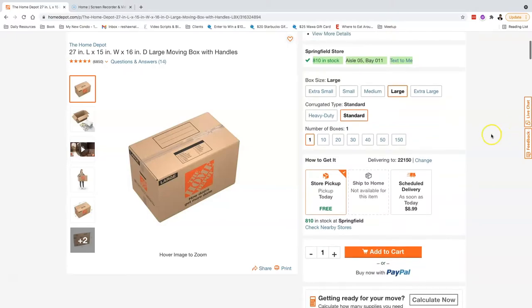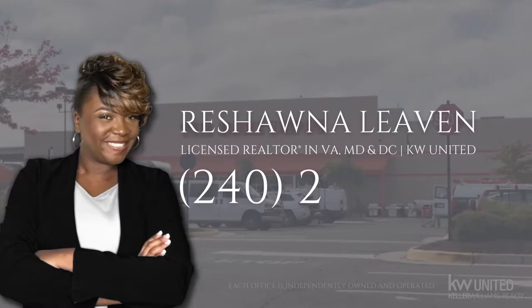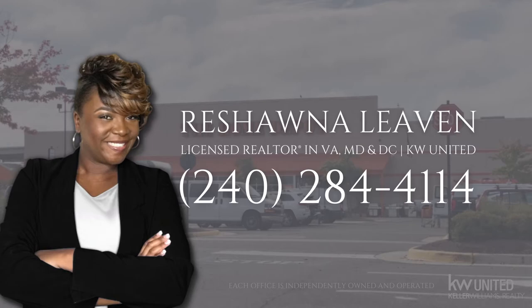You can also get the items delivered as well — you can add them to the cart. I will put a list of locations in the description of this video in Northern Virginia, Maryland, and DC. That's all for the tour of the Home Depot in Alexandria for moving supplies and how to find them online. Until the next video, I am Roshana Levin with KW.